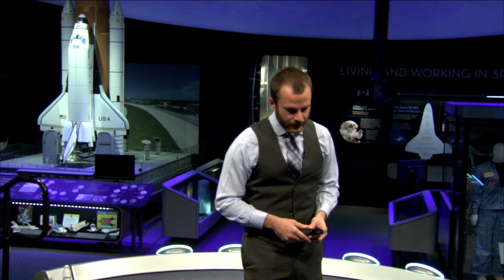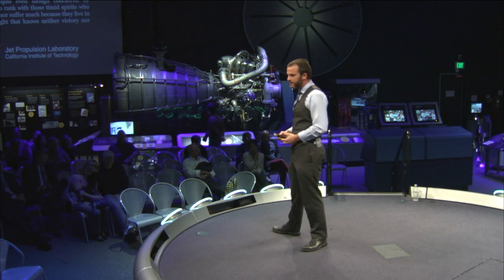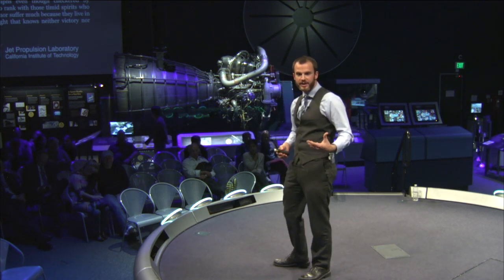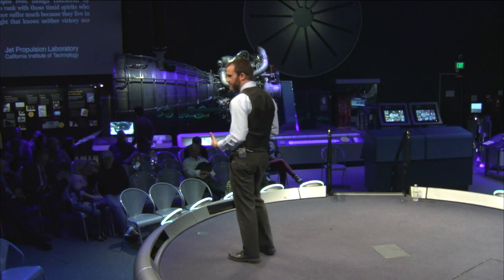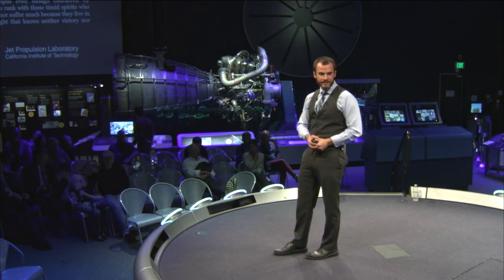I've got one more slide — a quote from Teddy Roosevelt: 'It is far better to dare mighty things, to win glorious triumphs, even though checkered by failure, than to rank with those timid spirits who neither enjoy nor suffer much, because they live in the gray twilight that knows neither victory nor defeat.' We got to see a lot of success, and we also got to see a parachute not work the way we wanted to — but it's lessons learned, data we can use to design the next generation of parachute we're getting ready to test again in 2015. I'm done, and I'll take any questions — a round of Stump the PI.